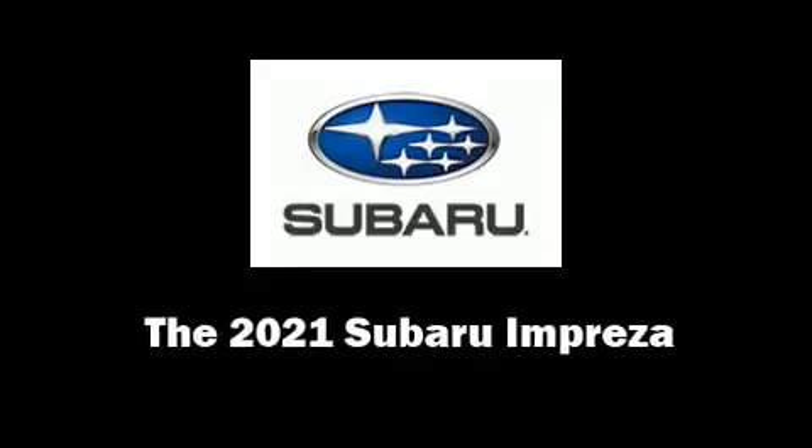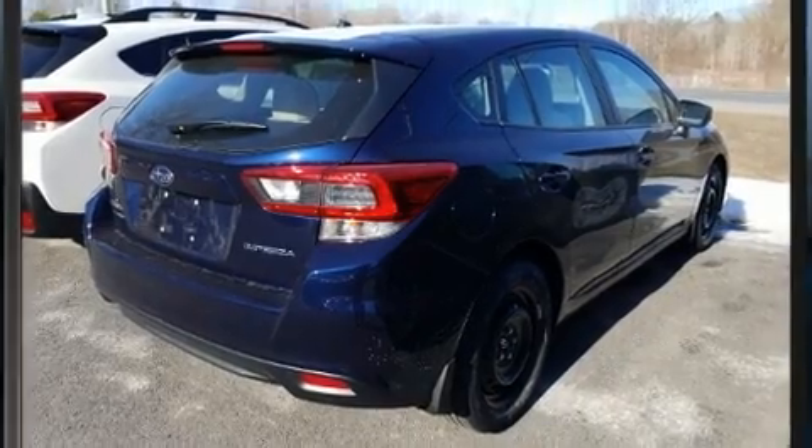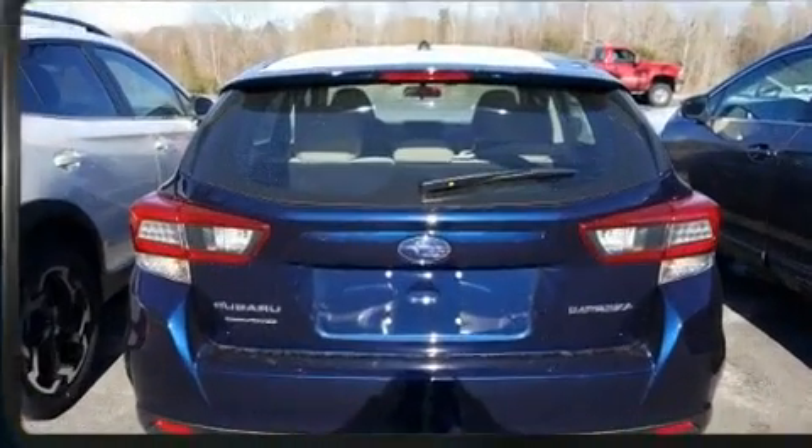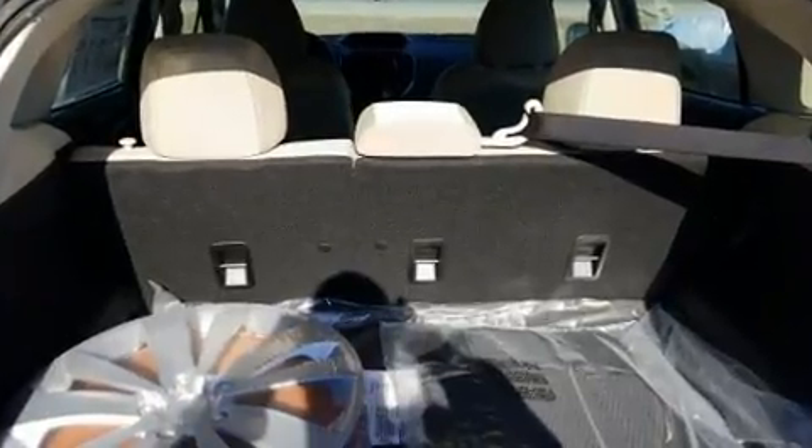Come test drive this 2021 Subaru Impreza. Under the hood, you'll find a four-cylinder engine with more than 150 horsepower. And for added security, Dynamic Stability Control supplements the drivetrain.